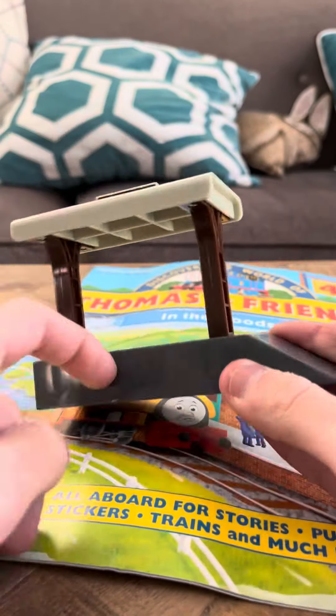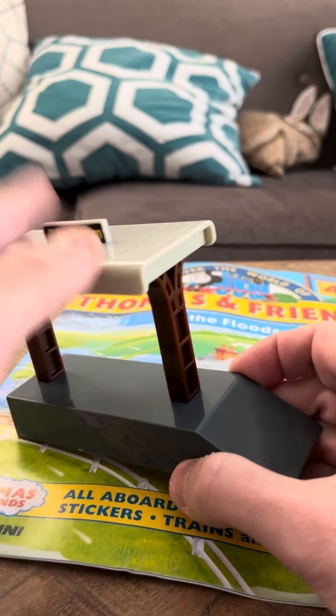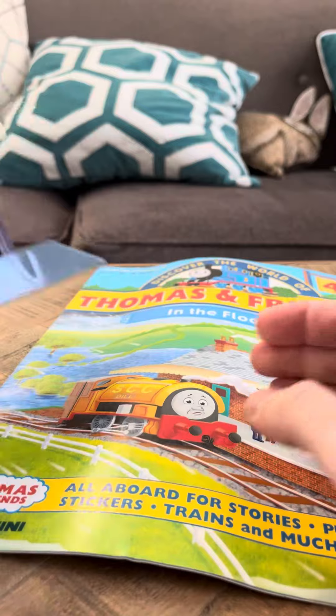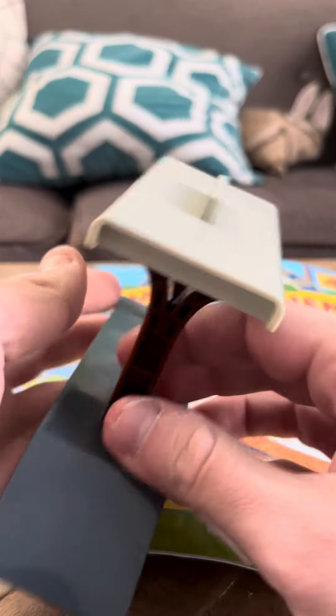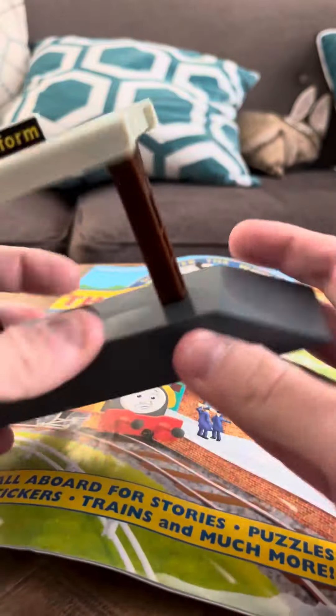All I know is it's got a gray base, it's got brown-like things here, it's got this nice sturdy top. It's a platform, pretty much. It's not an engine, so this is one of the buildings from the line. It's pretty cool.